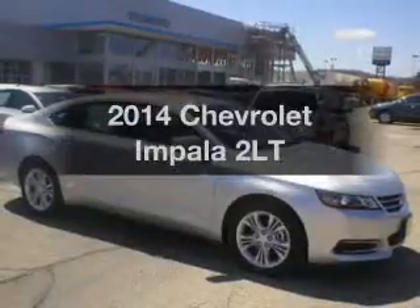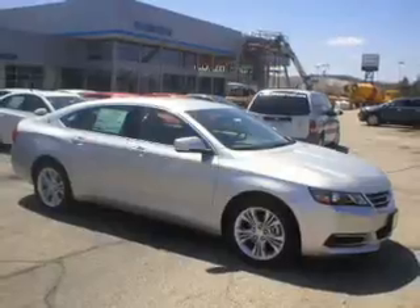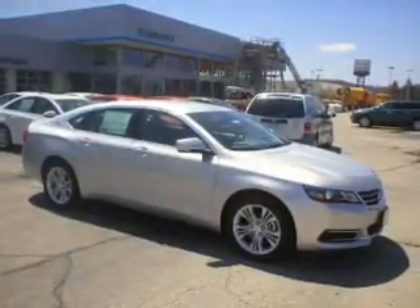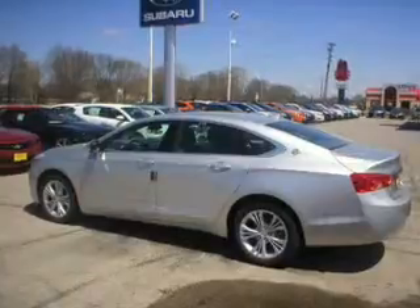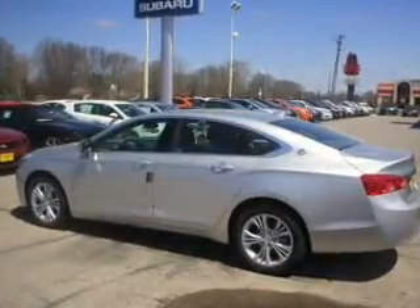Presenting the 2014 Chevrolet Impala — this is the set of wheels you've been looking for. The powertrain includes front wheel drive with a reliable 6-cylinder engine connected to a smooth-shifting 6-speed automatic transmission. Brake safely with the anti-lock braking system.